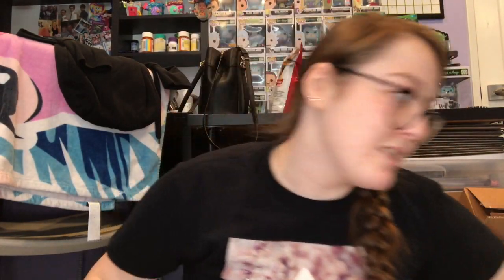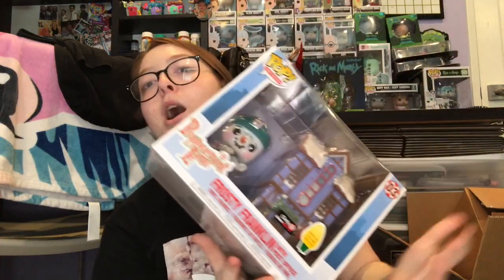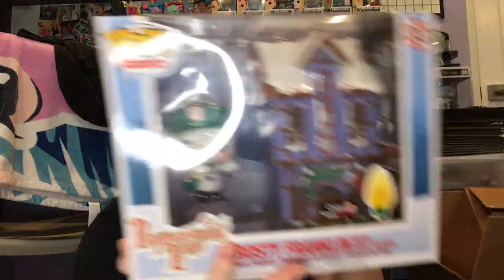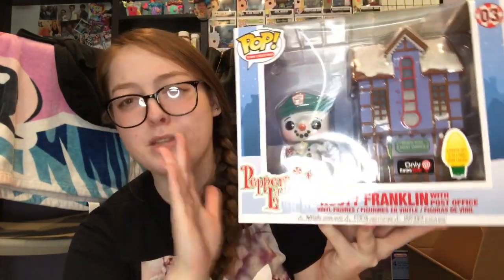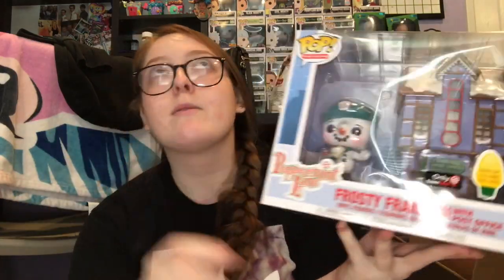Also at GameStop I picked up this Pop Towns Christmas one. This is Frosty Franklin with the post office from Peppermint Lane — that's Funko's own character. This is a GameStop exclusive and you can put batteries in the house and it lights up, which is really freaking fun. There are only three or four Pop Towns from this set, and I only really wanted this one because I like pops that aren't people — the people pops aren't my thing.